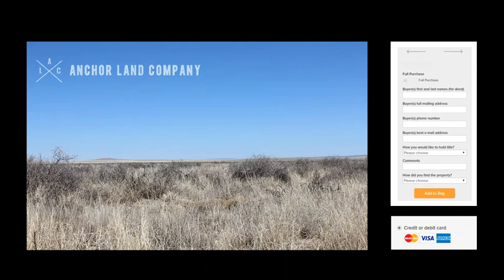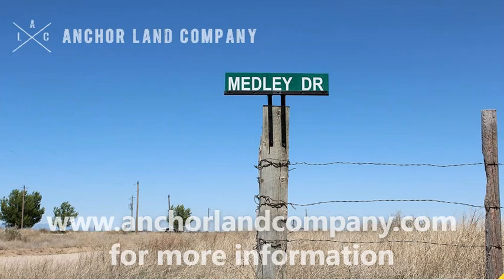We make the process really simple, but if you have any questions, please feel free to email us at sales@anchorlandcompany.com or call or text us at 425-835-2745. If we're not available, please leave us a message and we'll respond at our next availability. Thanks for checking out the video. You can also view more information at anchorlandcompany.com. Thanks.